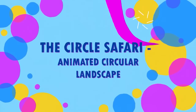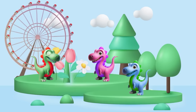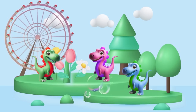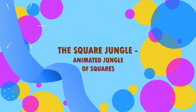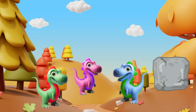The Circle Safari — animated circular landscape! First up, can you spot anything shaped like a circle? I see a giant wheel over there and those bubbles in the air — circles too!